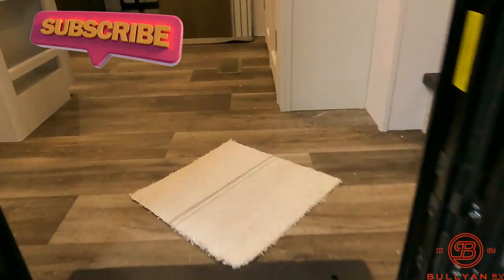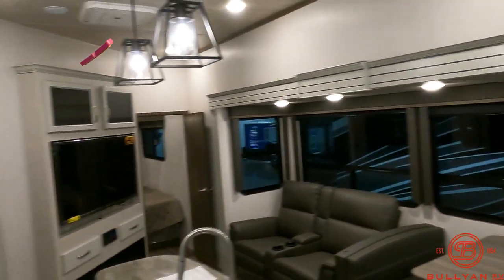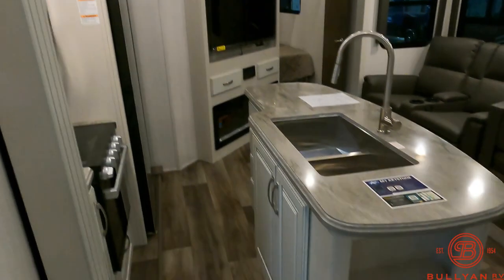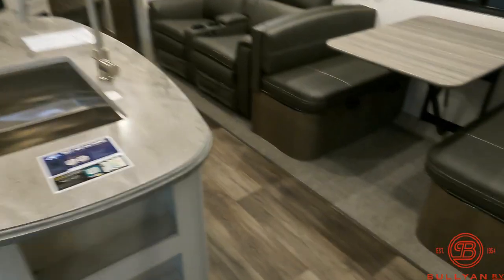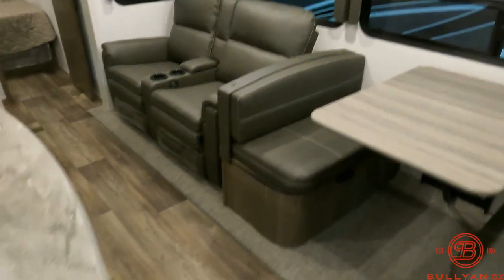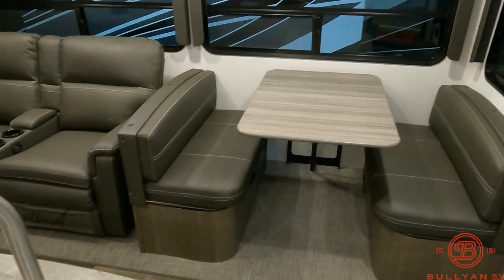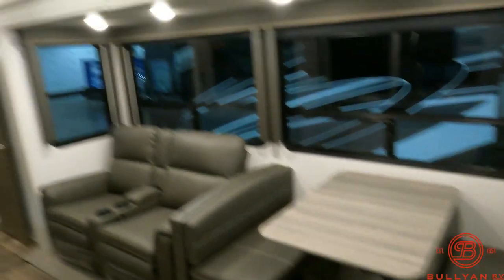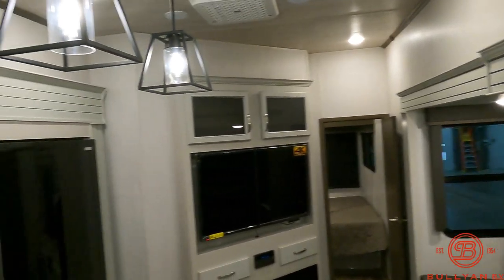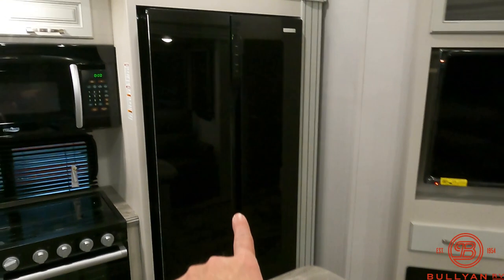Inside it's so nice and bright — lighter colors just open everything up. No carpet, not even on the slide floor. You've got theater seating, a booth dinette that folds down to about a six-foot bed with storage underneath. Two air conditioners on this coach, ducted, with ducted heat as well. And a huge 12-volt refrigerator.